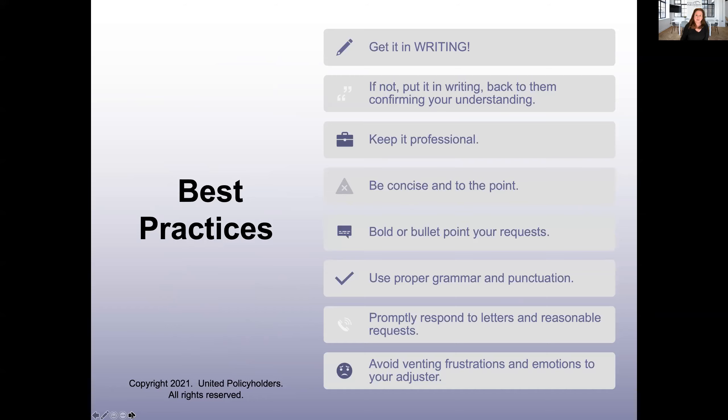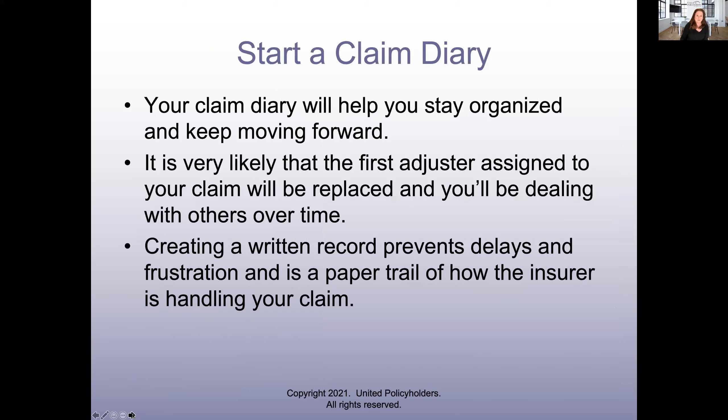I'm going to start with our best practices — we do this every time. Get everything in writing, keep it professional, be concise with bullet points, and keep that stuff moving. These are just quick things before we get into the meat of the issue.